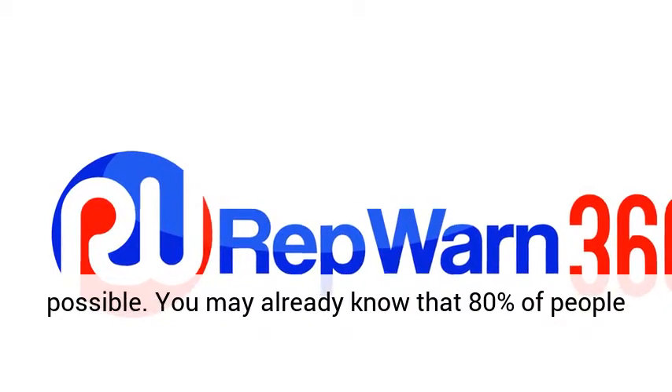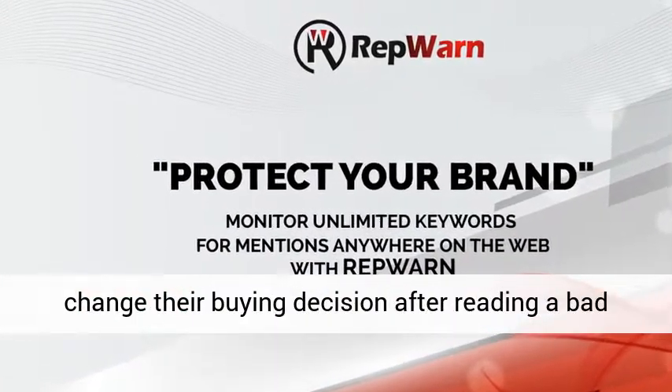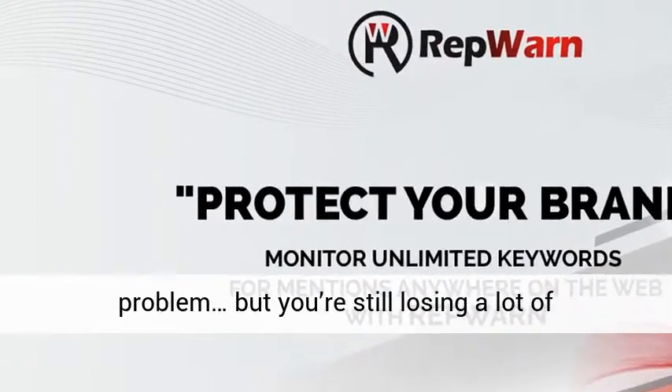You may already know that 80% of people change their buying decision after reading a bad review online. You may never know the review is there, you may not even know there was a problem, but you're still losing a lot of customers.